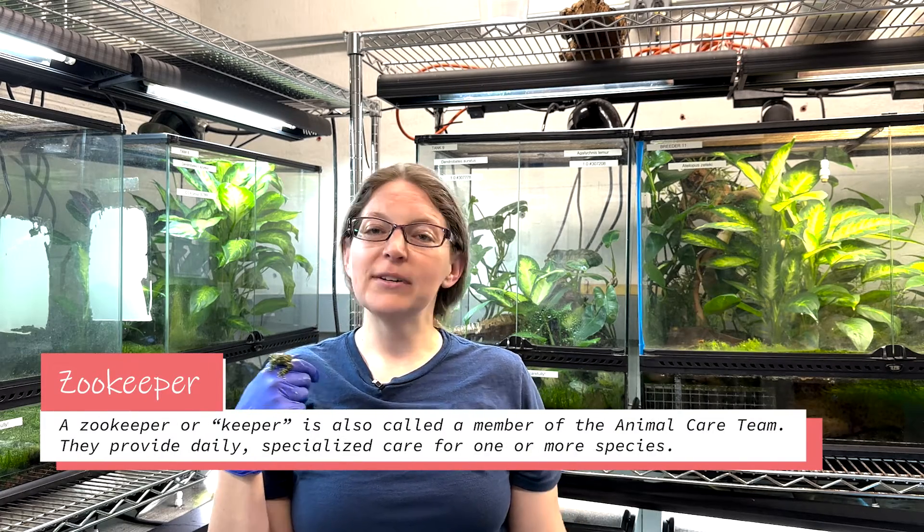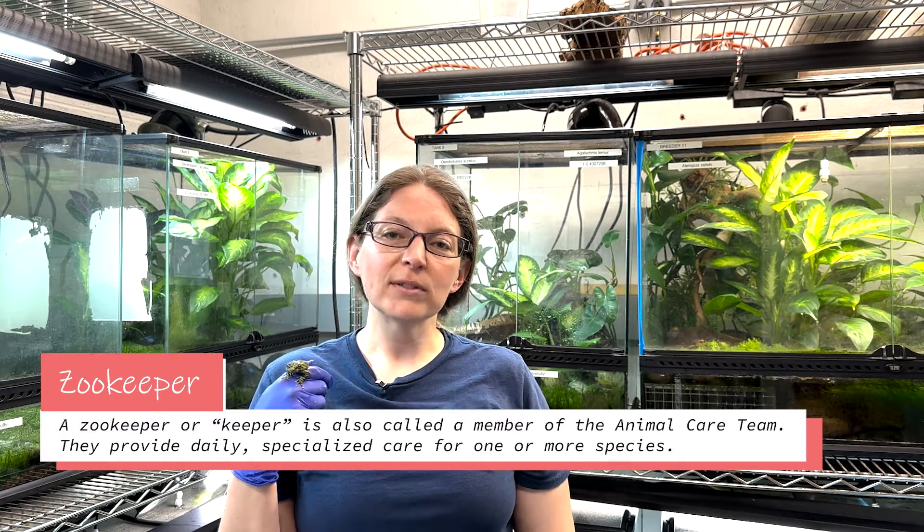Hello, my name is Sarah. I'm one of the reptile and amphibian keepers here at the National Zoo. My job is to take care of every animal in our Reptile Discovery Center, but most of my job entails taking care of lizards and amphibians.